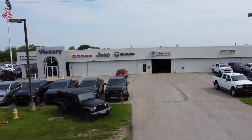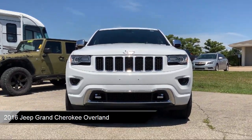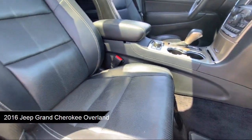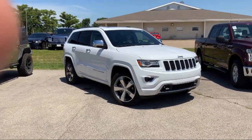Welcome to Victory Chrysler Dodge Jeep Ram Ottawa, and here's a look at one of our great vehicles for sale. It comes equipped with blind spot and cross path detection, navigation, rear view camera, heated front seats, bi-xenon HID headlamps, and auto high beam headlamp control.